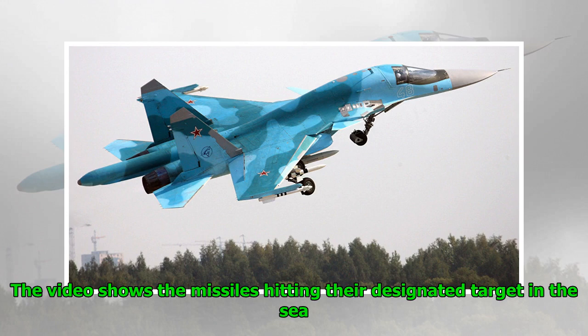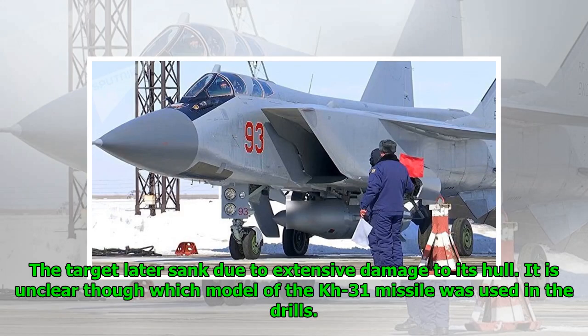The video shows the missiles hitting their designated target in the sea. The target later sank due to extensive damage to its hull. It is unclear, though, which model of the Kh-31 missile was used in the drills.